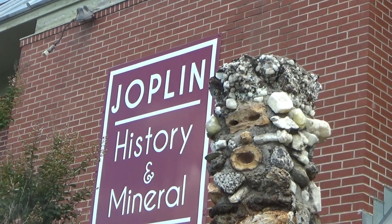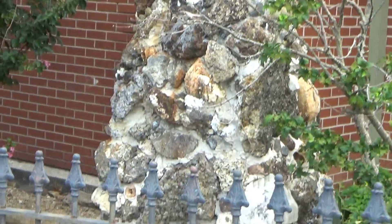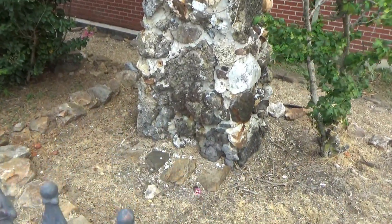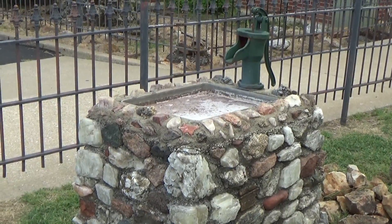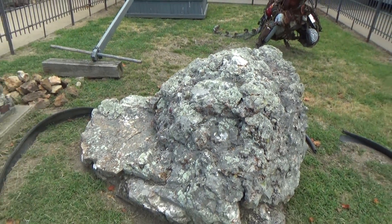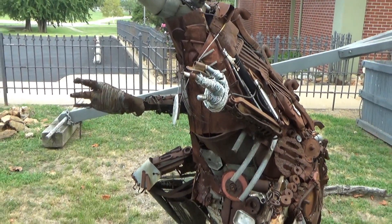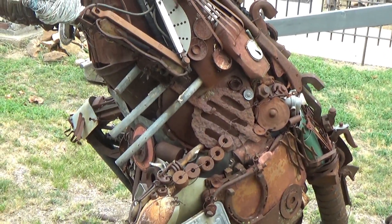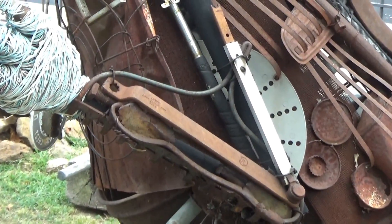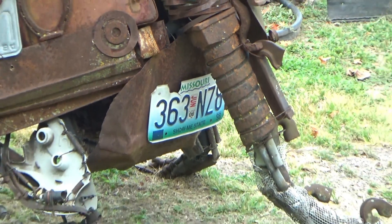About two miles from the Elks Lodge up Schifferdecker Boulevard is Schifferdecker Park. I'm here mostly because of the museum — the Joplin History and Mineral Museum. They have some interesting things outside: a rock tower, a rock well, and then a completely different type of animal that comes with his own license plate. Look at the parts they used to make this — there's even a light switch. Oh, I see — there's his real license plate.